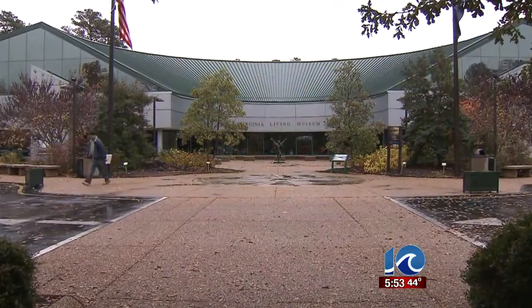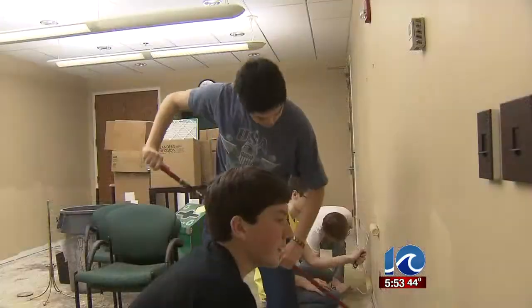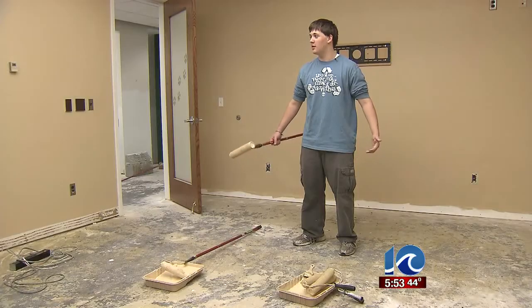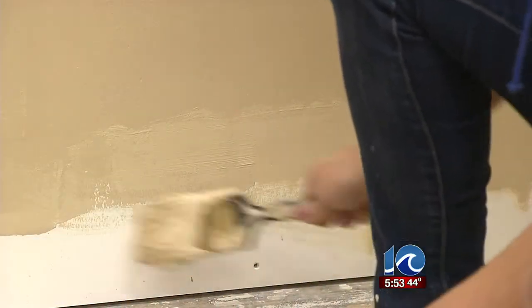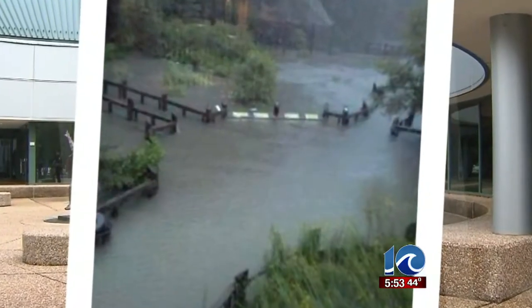A dreary day outside the Virginia Living Museum in Newport News makes the perfect setting inside for some local high school students lending a helping hand. We are painting the Virginia Living Museum — we're helping out and helping the community. Helping out this local museum after its lower levels were washed out after two separate floods created a watery mess that prompted major renovations.